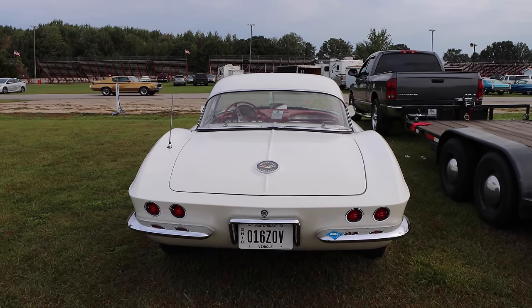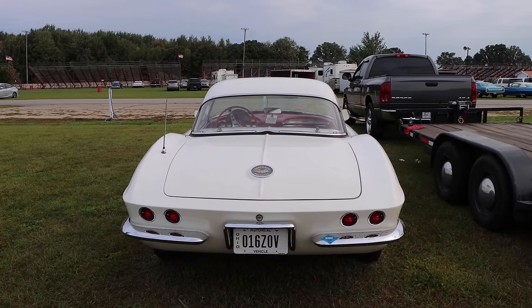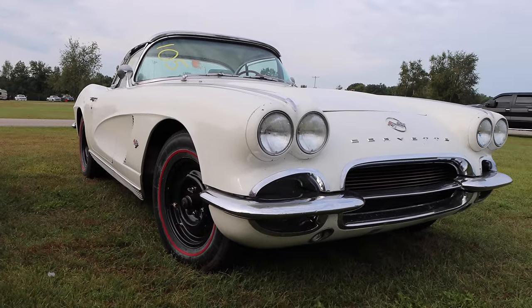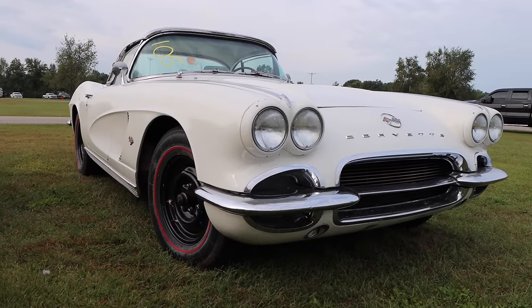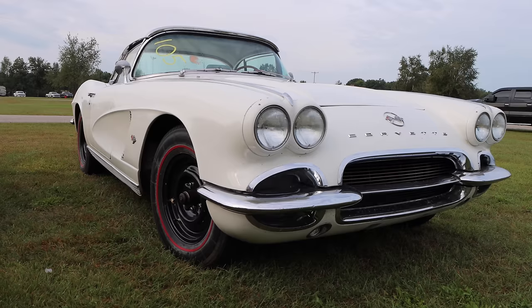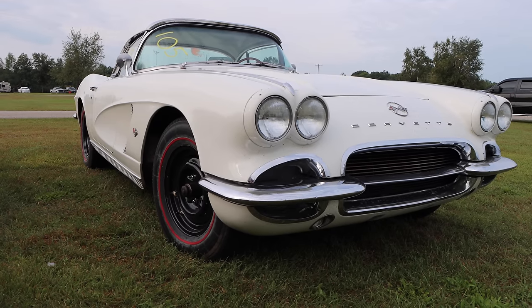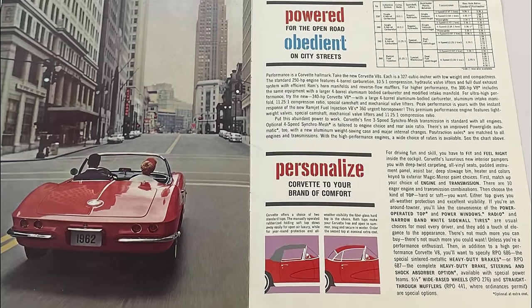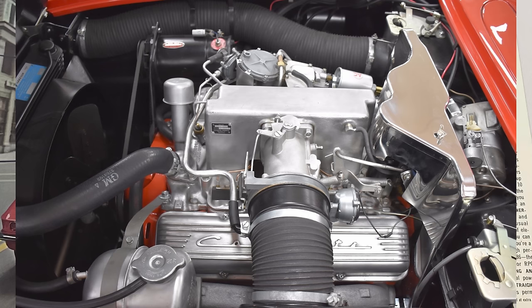And if you think that this thing is going to be one of the quickest cars we've ever had on the channel, well, you're going to be wrong. It's quite on the opposite end, which is okay, because this thing is still super cool. In 1962 with the Corvette, you could only get a 327, but it came in four different flavors, with the top dog being the 327 with fuel injection.